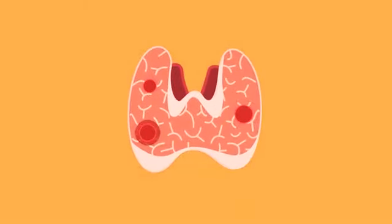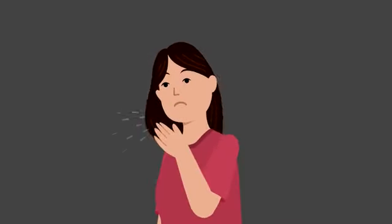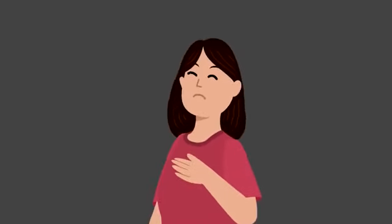However, some nodules become so large that they can cause swollen lymph nodes, a tight feeling in the throat, hoarseness and coughing, and difficulty breathing and swallowing.